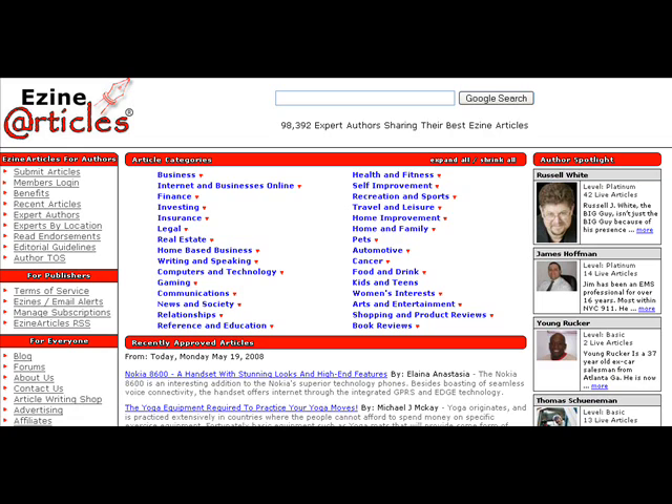Hi guys, Stephanie Hale here. We're going to talk about EzineArticles.com today. It's an article submission site that's blowing everyone else out of the water.